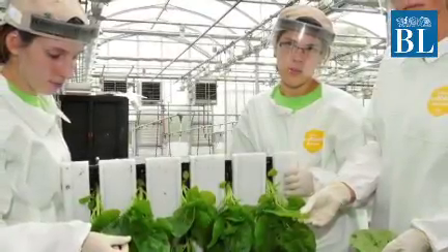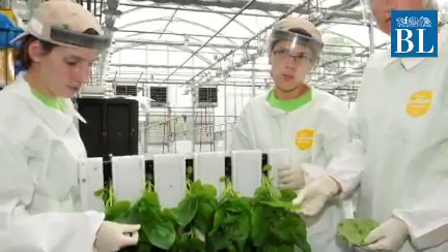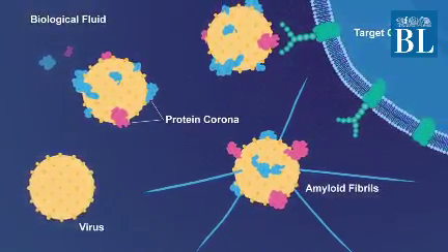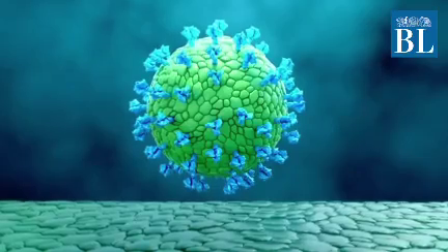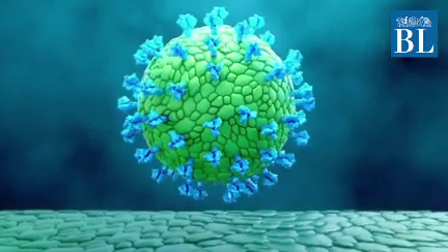How does it work? Plant-based biotechnology harnesses the speed, flexibility, and efficiency of plants to come up with vaccine candidates. Rather than replicating a virus, it aims to engineer a virus-like protein in living plants. A virus-like protein, or VLP, is a non-infectious version of a given virus.